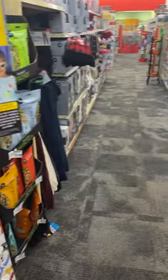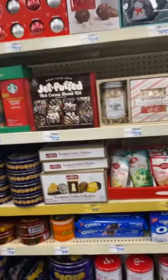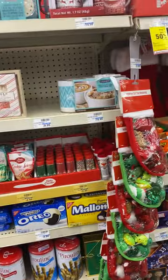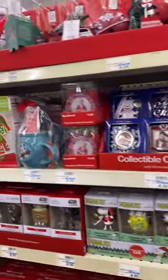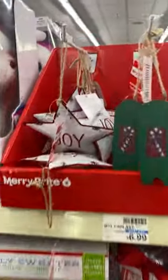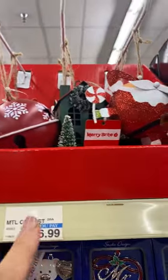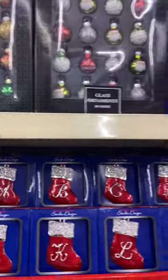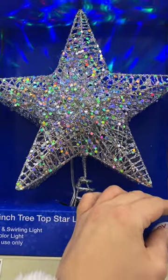They have a lot of like candy and toys and stuff. Those are so cute — the little pies. Look at the ornaments. Little santa one — I don't see a price though, I don't know if they're $6.99 or what. We got the mini ornaments, this is cute. Overpriced but cute.